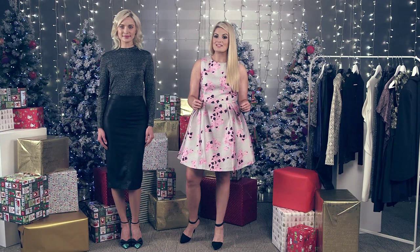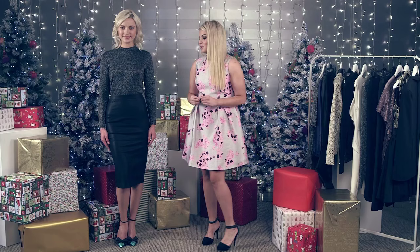Hi guys, you're back with me Louise from StyleMeCurvy, and today we're behind the scenes at the Little Woods Ireland Christmas ad. In today's video we're going to be talking you through all about office party wear. We have the gorgeous Teo who's going to be modeling some beautiful looks for us today, and first up we have a very simple and easy to achieve office party look.